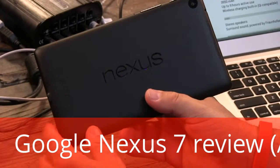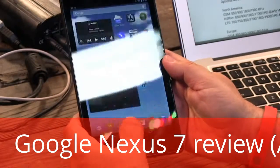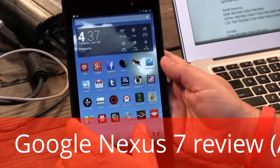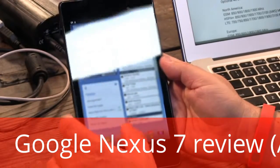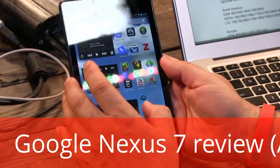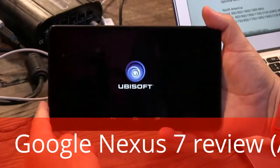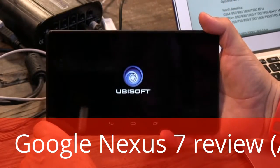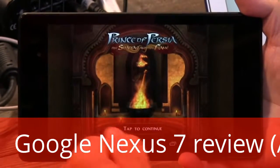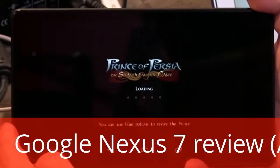They've also added stereo left and right speakers with Fraunhofer surround sound — that's something new. Inside there's a very fast Snapdragon S4 Pro running at 1.5 GHz, that's a quad-core processor with an excellent GPU. I'll give you a taste of the GPU by playing a video game. This is one of the games Google demonstrated when they showed off this tablet last week — it's from Ubisoft, Prince of Persia, taking advantage of OpenGL support.